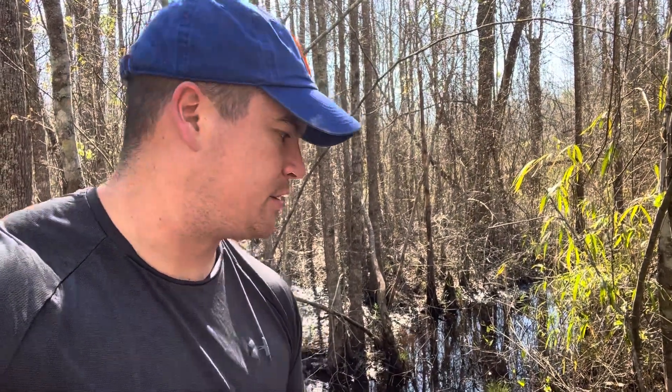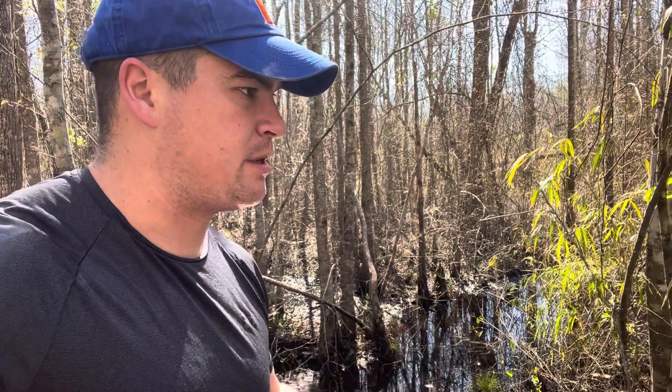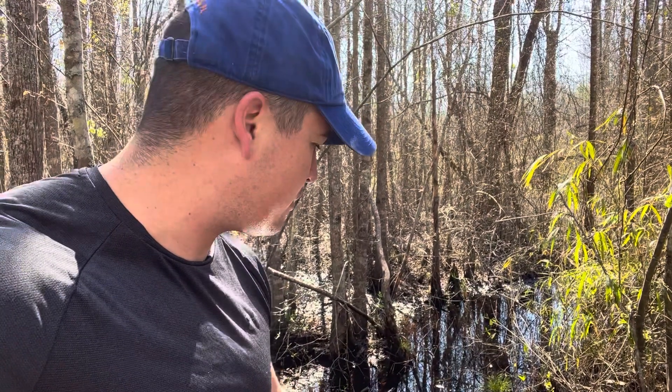Alright guys, good morning. I'm back in the floodplain swamps and the water has gone down quite a bit now, so the visibility of the water has improved. So let's hope that we see something while we're out here — obviously looking for spotted turtles and whatever else I can find.